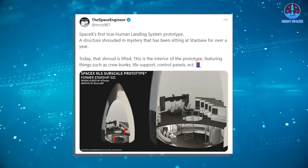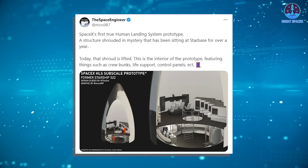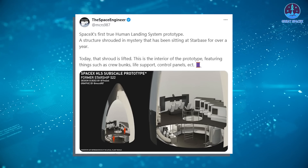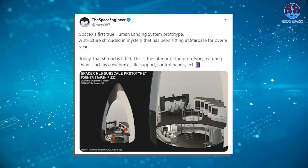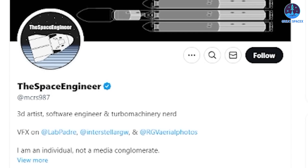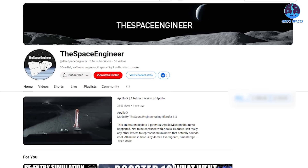Intriguingly, sources have provided a glimpse into the crew accommodations within the Starship HLS nose cone. Right as this video was being prepared, the Space Engineer team released a 3D model of the interior layout, bringing these descriptions to life. Huge thanks to the Space Engineer team for crafting such a detailed visual — make sure to follow them on X and subscribe to their YouTube channel.